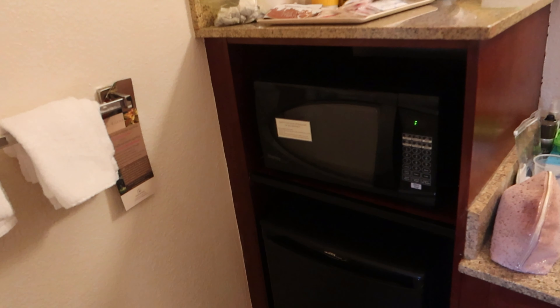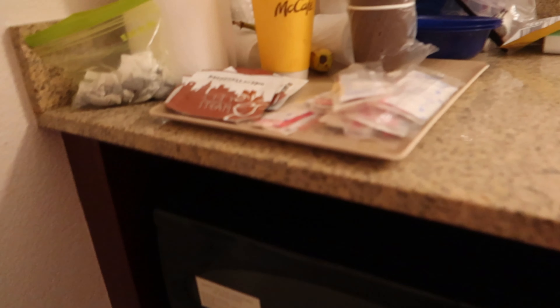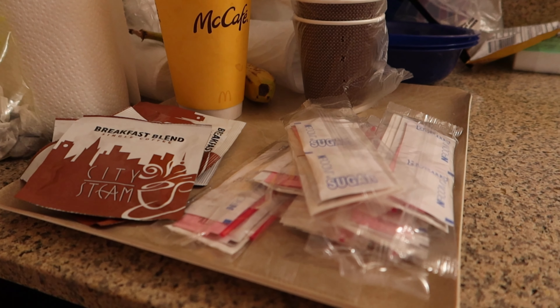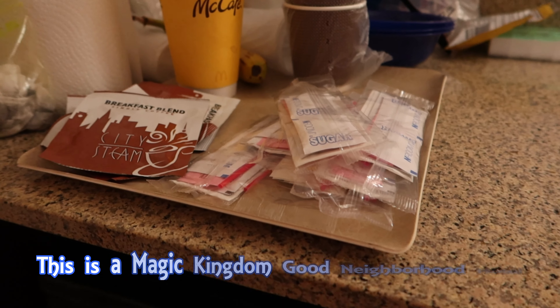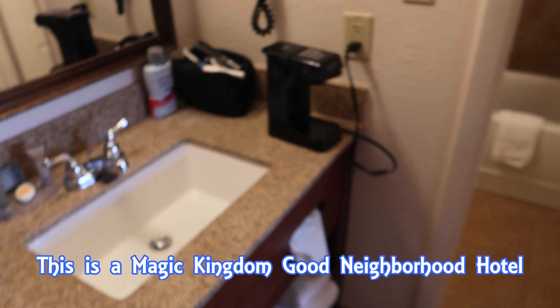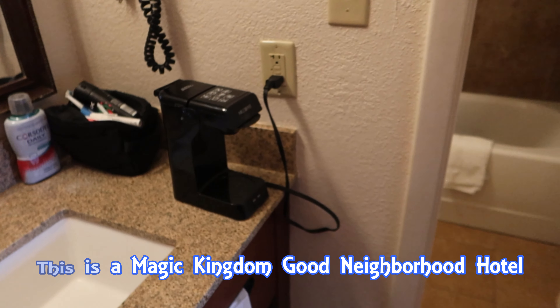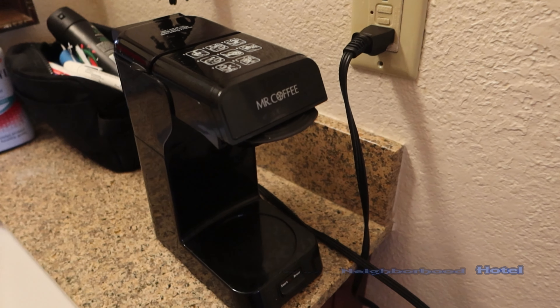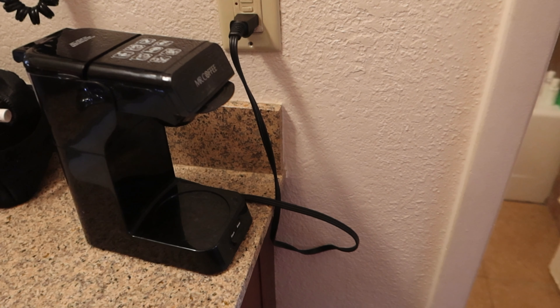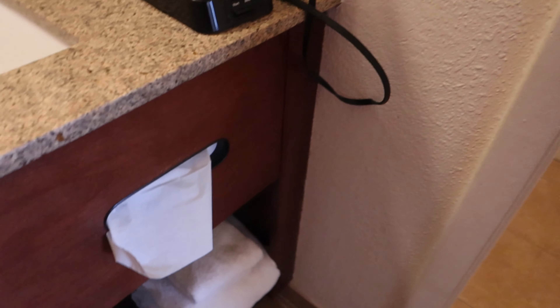You have got an iron and an ironing board. As mentioned, you have got a fridge and a freezer, and a microwave. They will drop off cups for both hot and cold drinks, coffee, powdered milk and so on. If you're a tea drinker then you need to remember to bring your own. To make it all, you've got a Mr Coffee — that's a very simple coffee machine. I'll do a video on how to use that in case you've not come across one before.